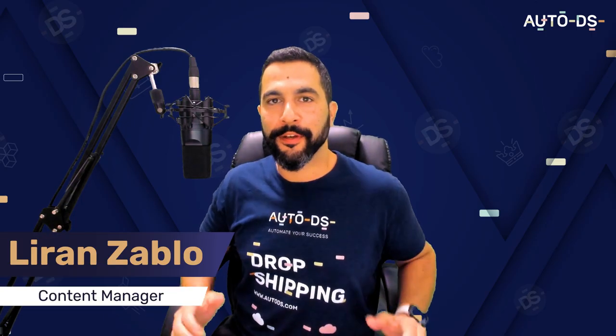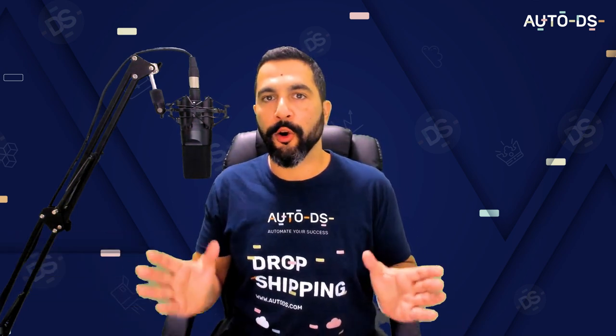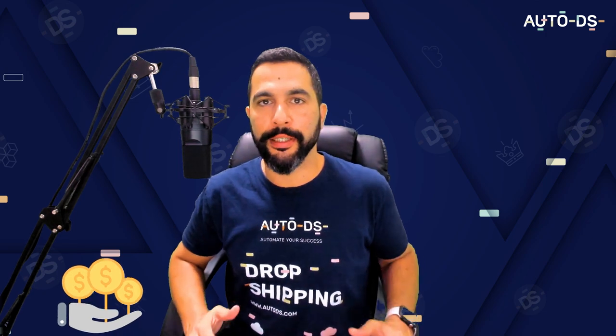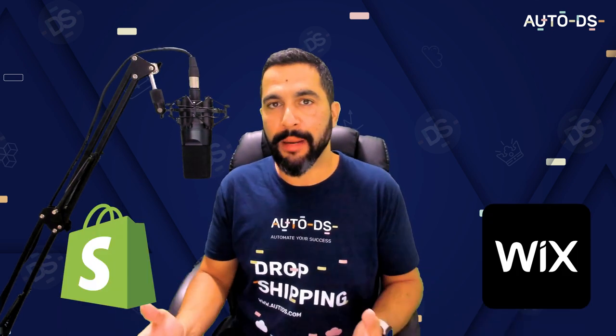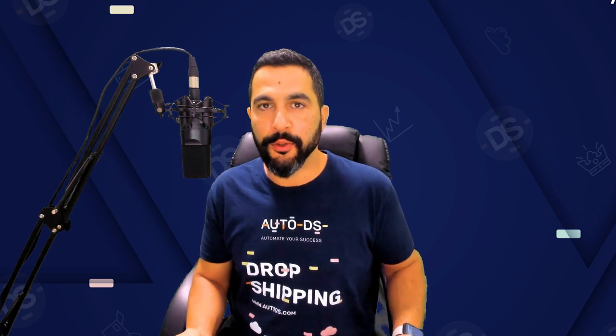Welcome back to this video comparison of Wix versus Shopify, the two biggest platforms for hosting your e-commerce store today. Nowadays you do not have to be a website design professional to create a good looking website. There used to be a time when we would spend so much money to hire freelancers or companies to create a website for our business.